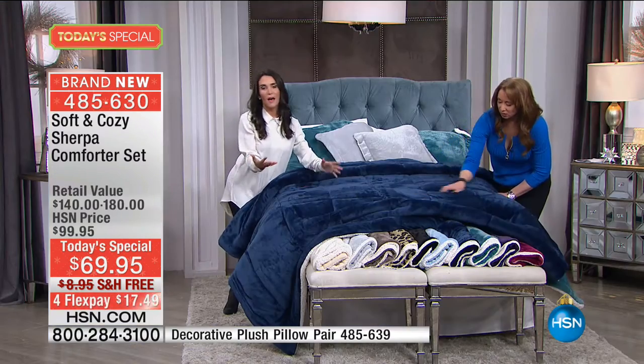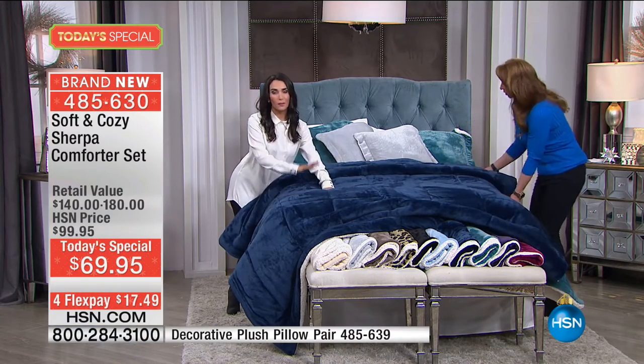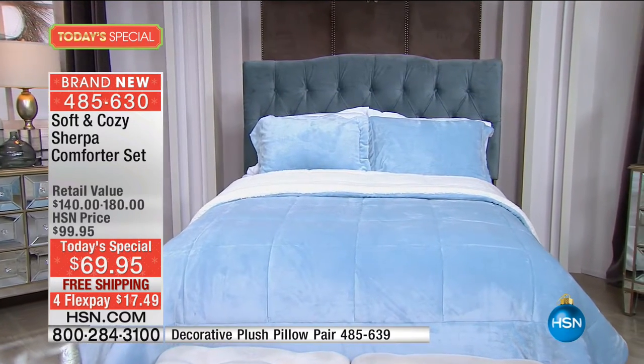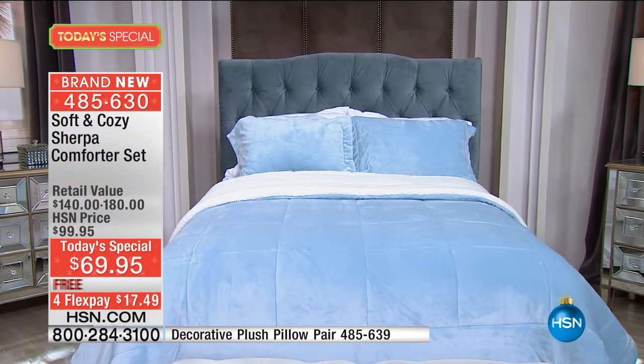Here's the thing about Soft and Cozy that makes it so great — and by the way, you can't find this anywhere else. There's our ice blue.